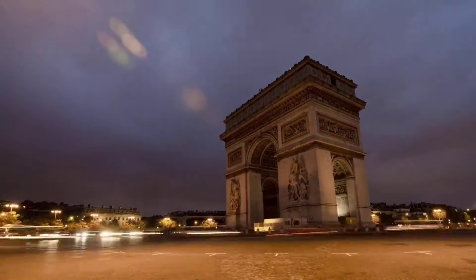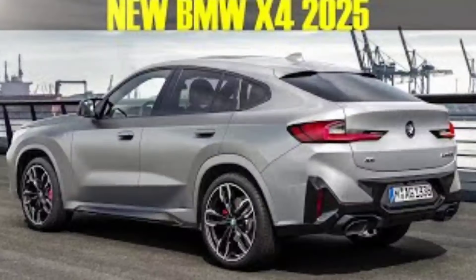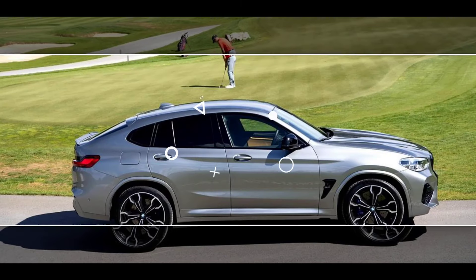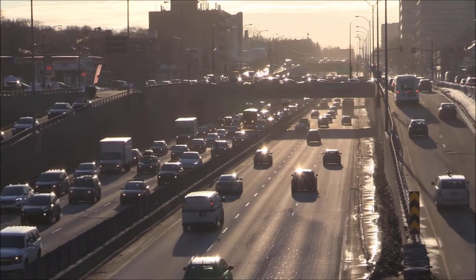The XDrive 30i is powered by a turbocharged 2.0-liter four-cylinder engine that produces 255 horsepower and 295 lb-ft of torque. It is paired with an eight-speed automatic transmission and all-wheel drive.